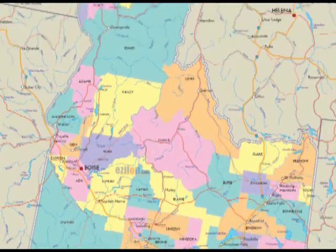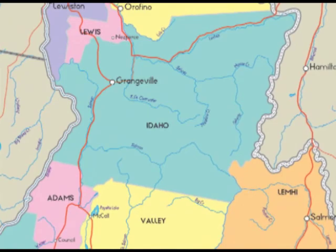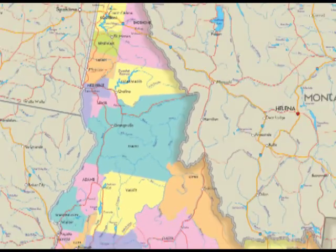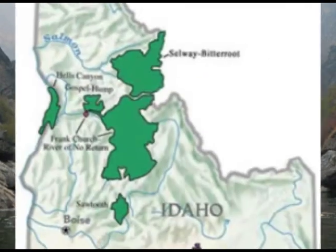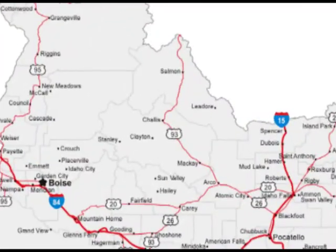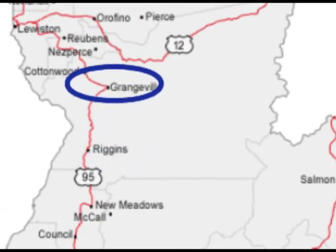Idaho County is the largest county in the state of Idaho, extending from Montana to Oregon. The county encompasses 5.4 million acres or 8,438 square miles, including the Salmon River Canyon, three wilderness areas, plus private and public lands near Riggins, Grangeville, and Cottonwood.